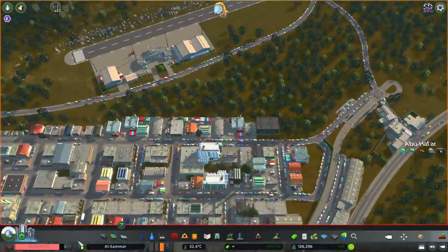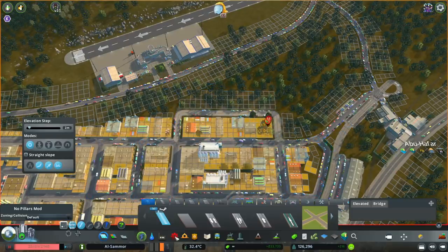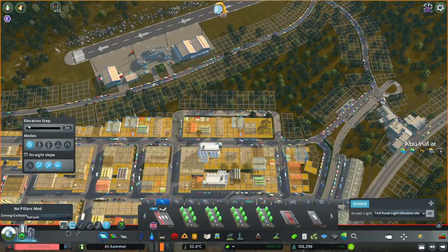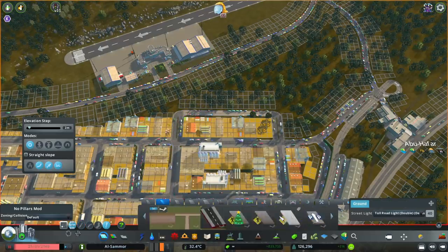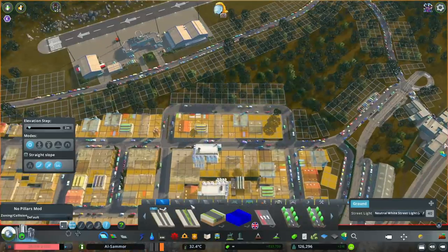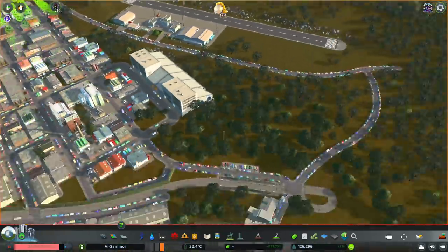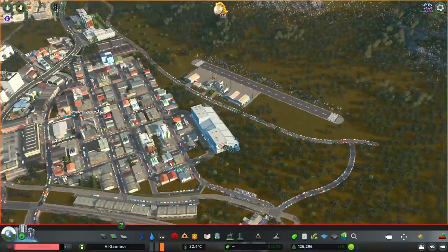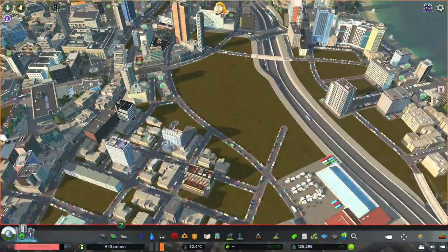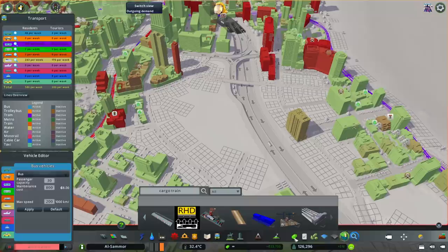We're going to be using this train station right here — this is only going to be for cargo trains, so this whole country isn't going to have a passenger train at all. Instead of a passenger train, we're going to use the tram line. We have the tram line right there, you can see it loops back — the purple line — and I will eventually extend that tram line over to Safed, which is the other smaller city on the tip. I'm also going to put in a cargo station here.